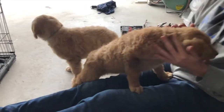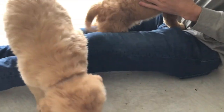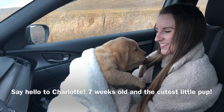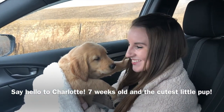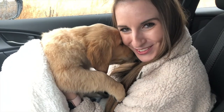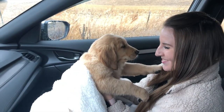What is that? Welcome to the family. This is Charlotte — she's seven weeks old and she's so perfect. I love her so much. Look at her, she's so tired.